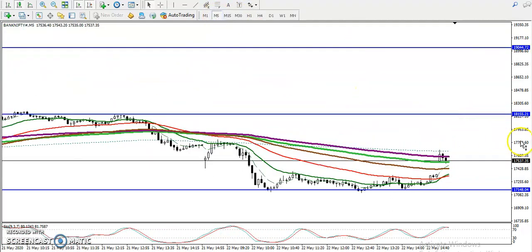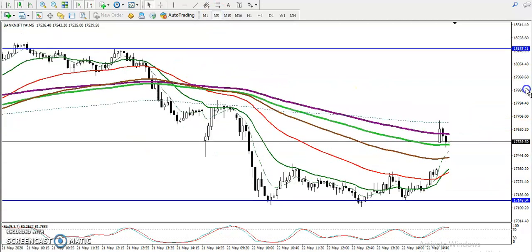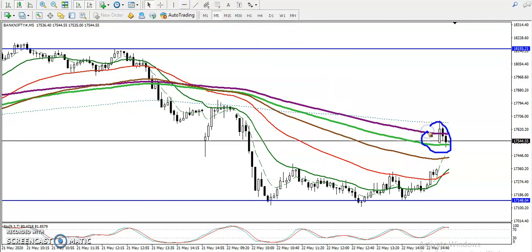On the 5-minute chart, price just hit the 200 moving average. There are some sell opportunities here, but I'm not interested in taking any sell because price is creating higher highs and higher lows. We are expecting a retracement and need a breakout — once this level breaks, we are looking for a buy.